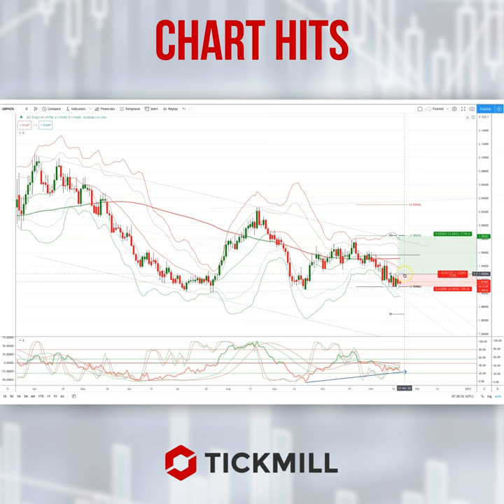Now if we can get a close back through 192.85, I think that sets up a bullish pattern for a test of the equality objective and descending trendline resistance coming in around 198, with a protective stop just below the 190.95 level.